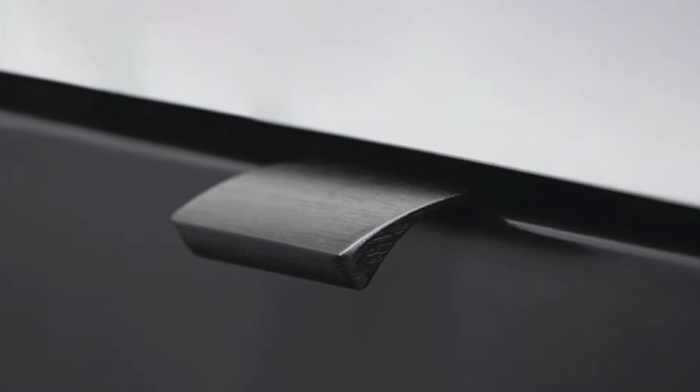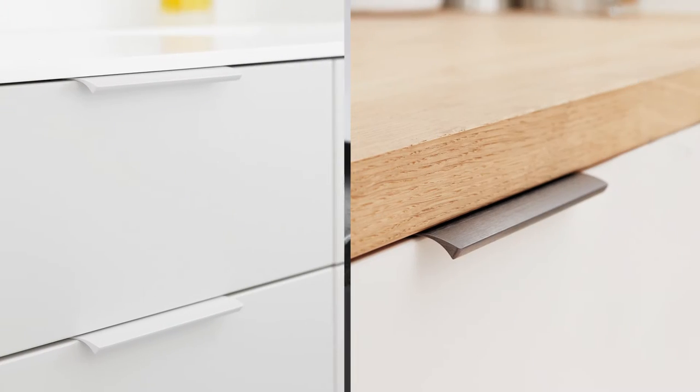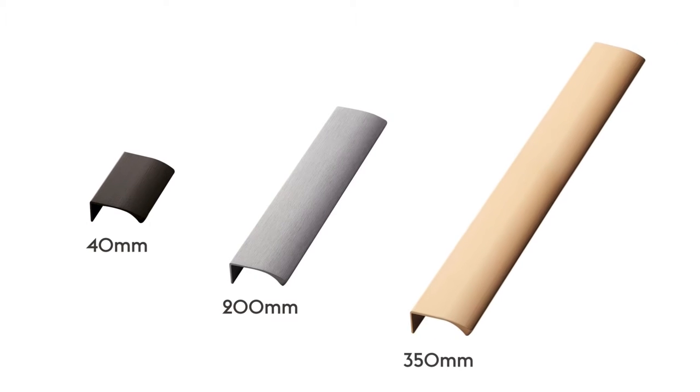The Edge Straight adds visual impact to your kitchen while advancing the conveniences of form. Why is this one of our best-selling options? The uncomplicated style is attractive without being a distraction. This style is classified as a top-mount pull handle, which is ideal for nearly any kitchen design. It comes in three different sizes: 40mm, 200mm, and 350mm.